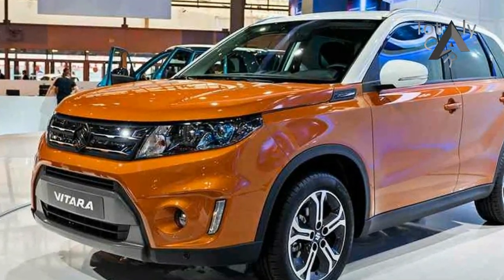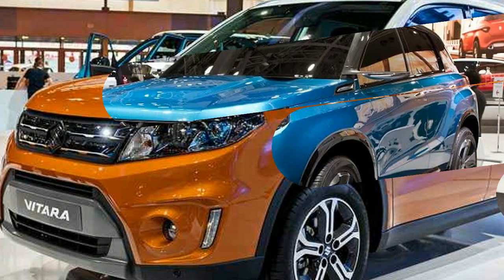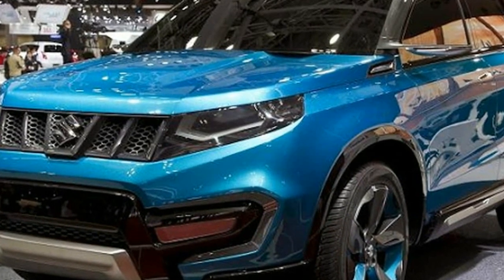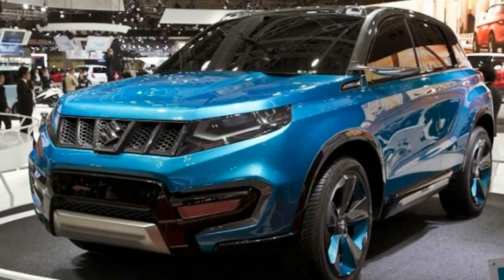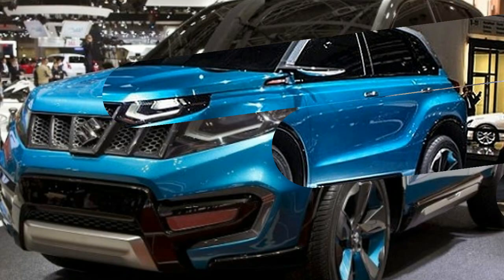The five-door Vitara FL has a 2640 mm wheelbase, length 4500 mm, height 1695 mm, width 1810 mm, ground clearance 200 mm, and weight 1500 kg or 1584 kg.